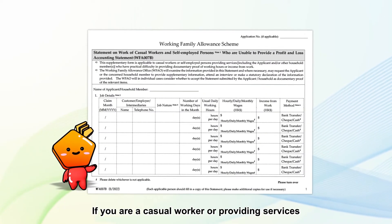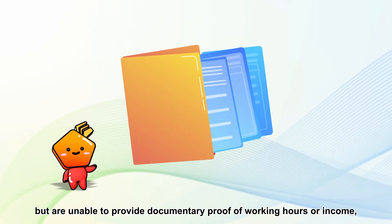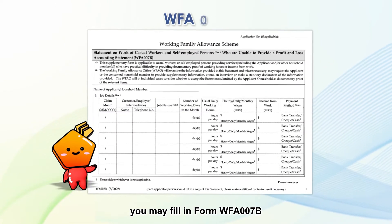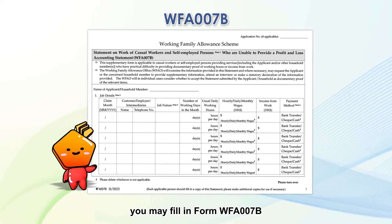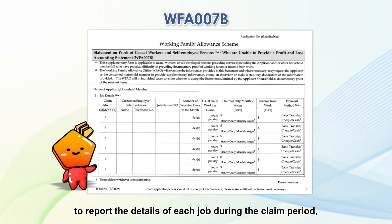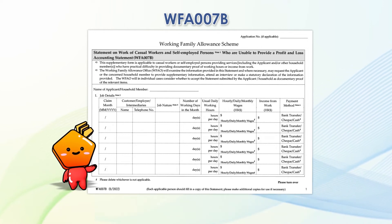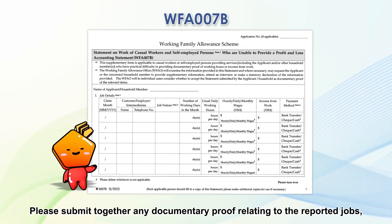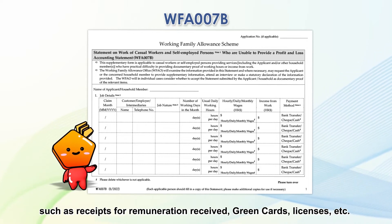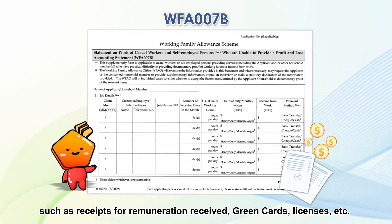If you are a casual worker or providing services but are unable to provide documentary proof of working hours or income, you may fill in form WFA-007B to report the details of each job during the claim period and list the reasons for not being able to provide documentary proof. Please submit together any documentary proof relating to the reported jobs, such as receipts for remuneration received, green cards, licenses, etc.